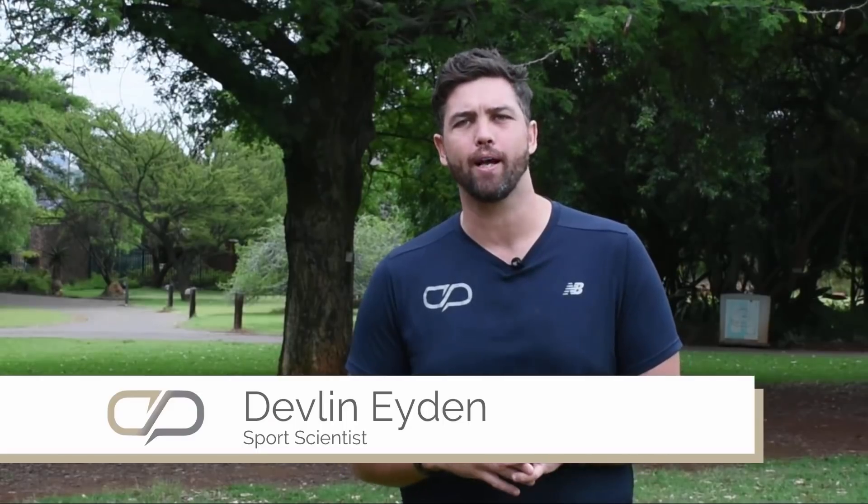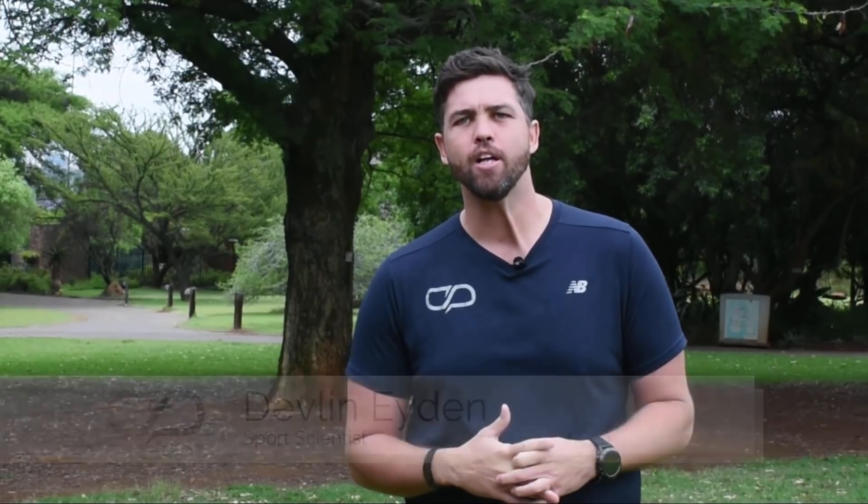Your running watch is lying to you. I'm Devlin from coachparry.com where we help you to become fitter, faster and stronger. Today we're going to talk about some of the inaccuracies in the data of your running watch and why you shouldn't rely too much on it. I'm going to hand over to Lindsay to talk about GPS data.